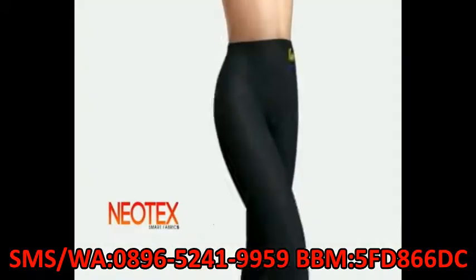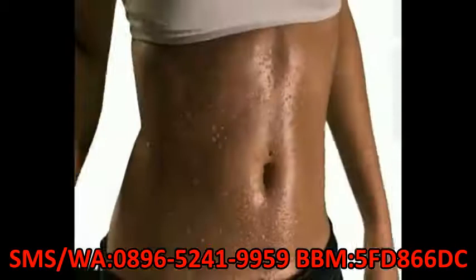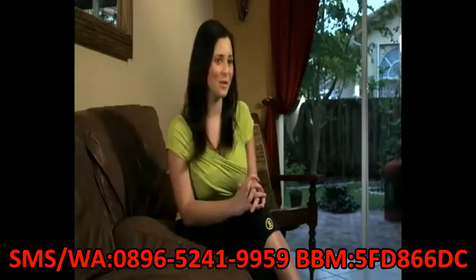Hot Shapers, made of Neotex. Its inner fabric makes you sweat more. Its external fabric absorbs the moisture. You sweat, and Hot Shapers always stays dry. I lost 7 pounds. The results are visible, but you can't notice my Hot Shapers at all.